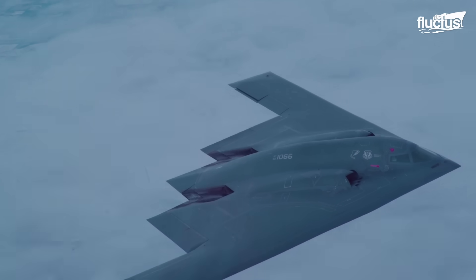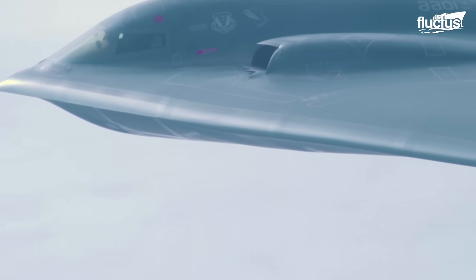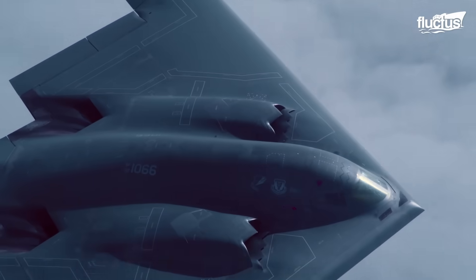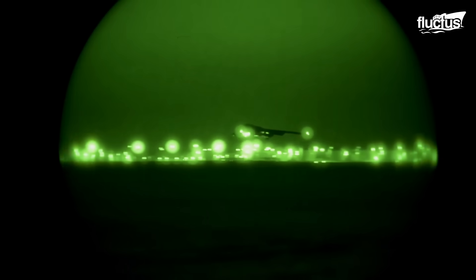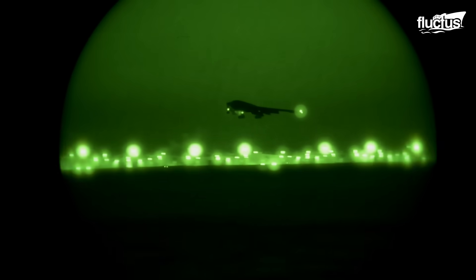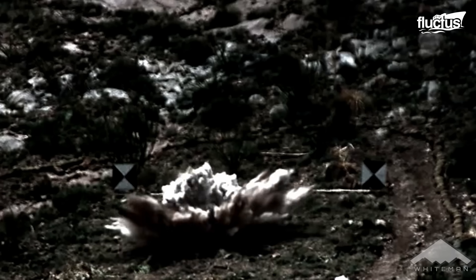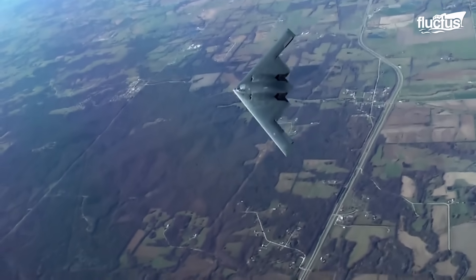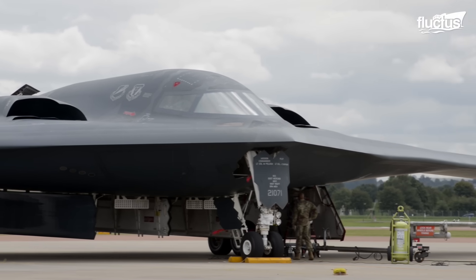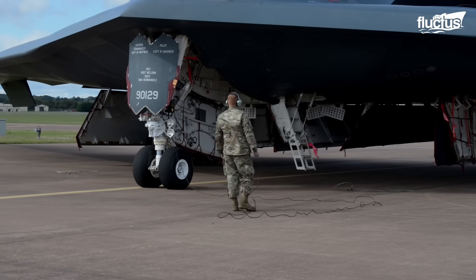While flying, the B-2 can use all the technology that has made it an iconic aircraft. Its most important characteristic is the ability to drop conventional and thermonuclear weapons, such as up to 80 500-pound class MK-82 JDAM GPS-guided bombs, or 16 2,400-pound B-83 nuclear bombs. This is combined with the plane's sophisticated flight control systems and unique design that increases maneuverability, employing elevons, split flaps, and a yaw control system.